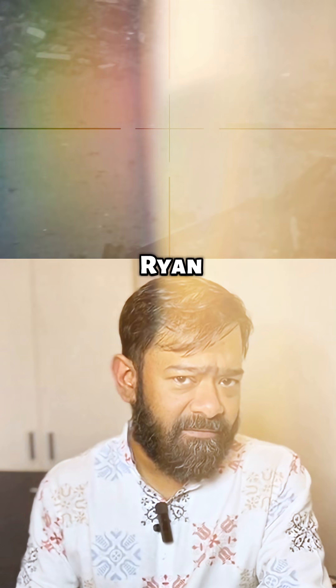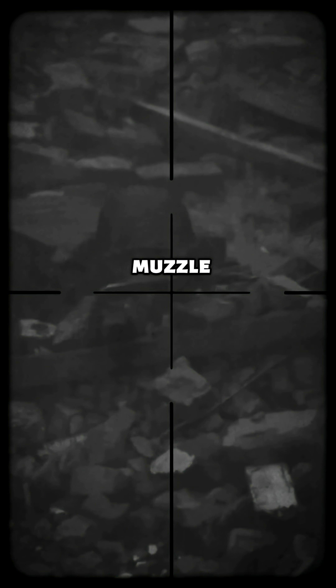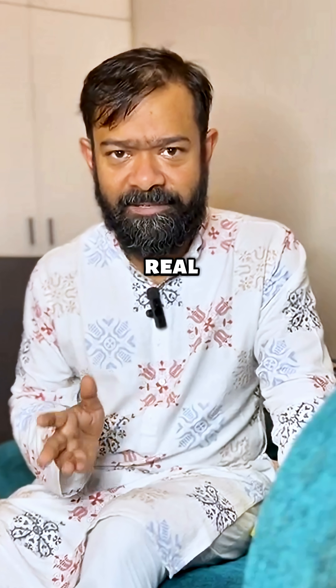Remember the scene in Saving Private Ryan where Private Jackson killed the German sniper? You see the muzzle flash before you hear the bang. That's not just for show — it's real physics.